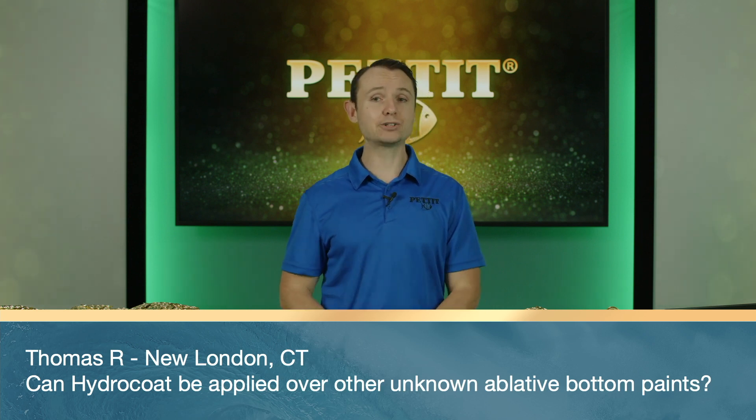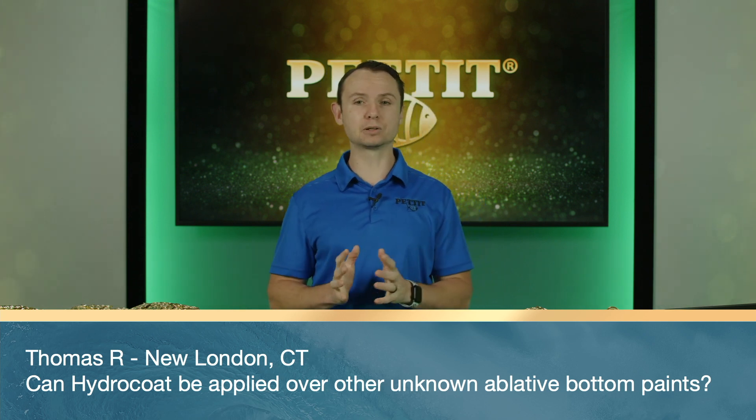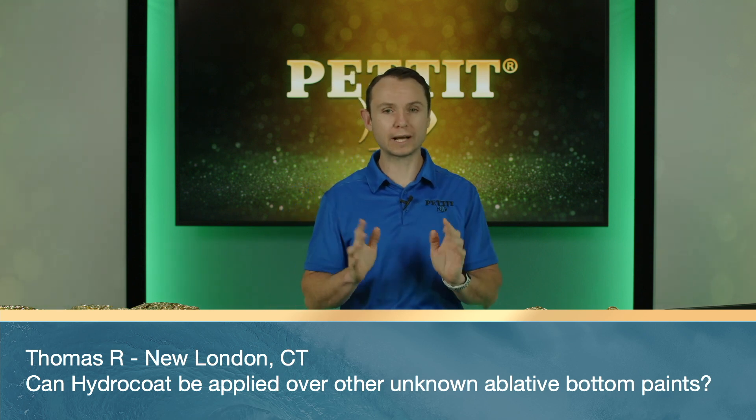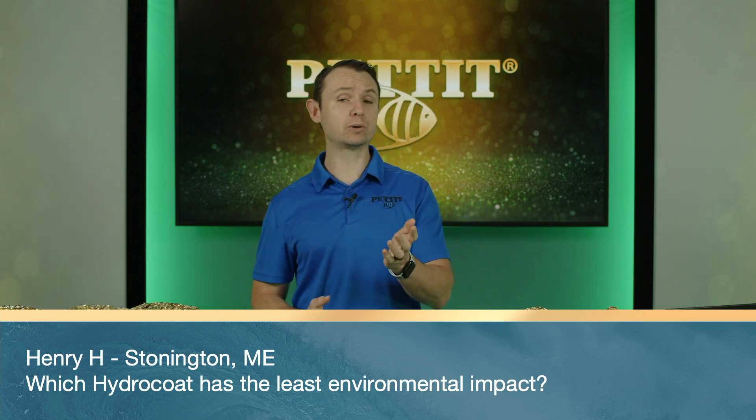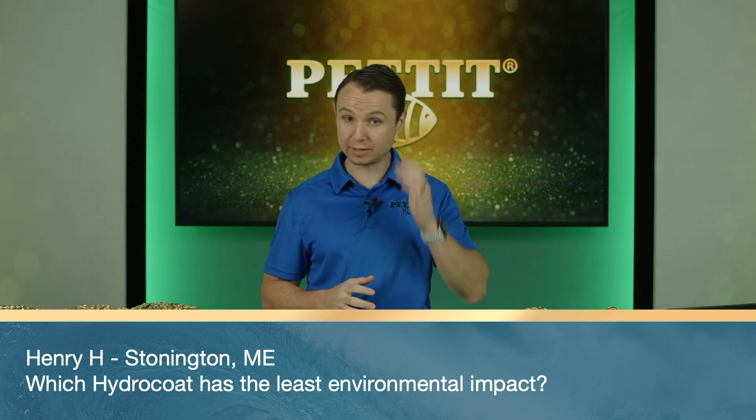Henry H. from Stonington, Maine — which Hydrocoat has the least environmental impact? That's an easy one: Hydrocoat Eco. Hydrocoat Eco uses Irgarol and ZPT. Irgarol is completely biodegradable in the water column in days or hours, versus other biocides that leach and work for weeks or months. The ZPT in there is actually FDA-approved and found in many dandruff shampoos, so it's extremely environmentally friendly. Hydrocoat Eco is your choice if you're looking for the least environmental impact.